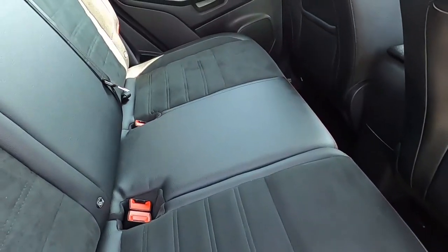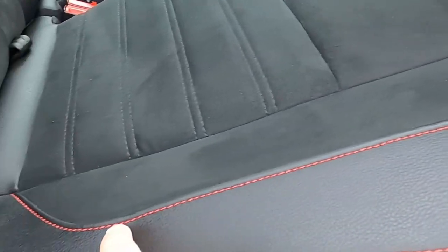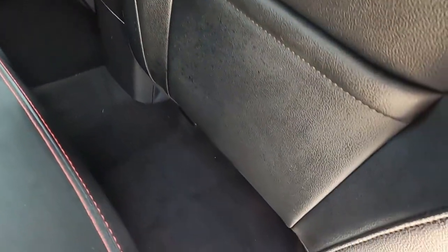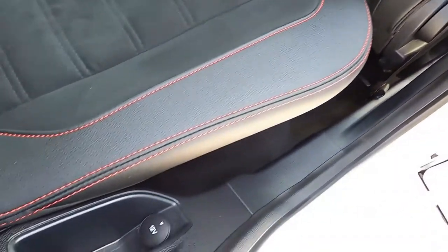As for the interior, this car has got partial leather seats with red stitching. There are also isofix points, electric windows, seat pockets, loads of room for rear passengers, and a 12-volt power socket.